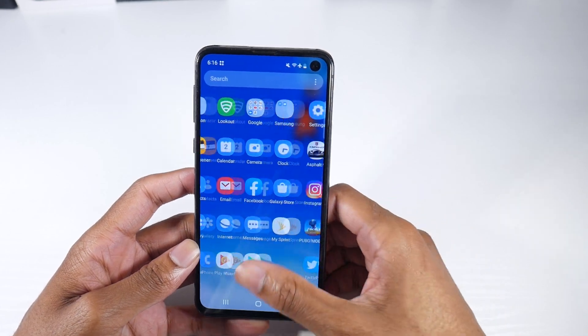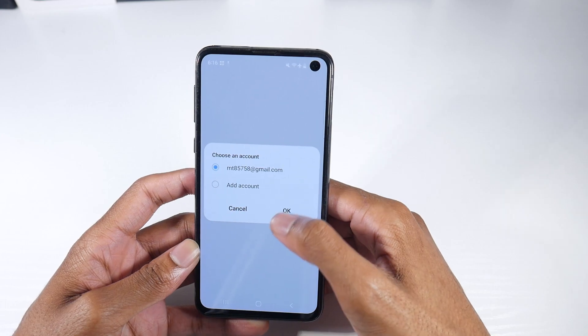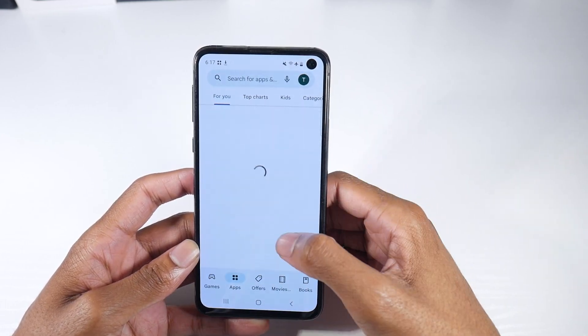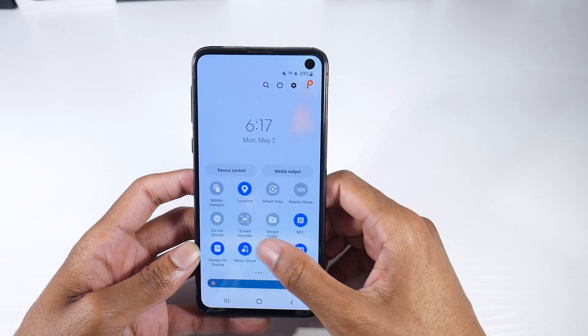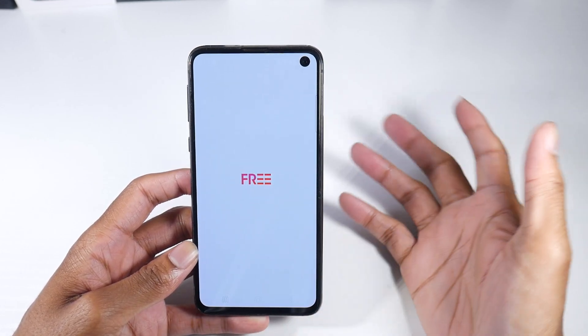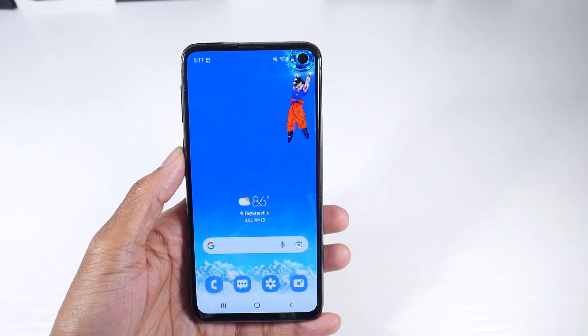Performance-wise, I feel like the phone is a little bit smoother with the animations to me. It just feels just a tad bit smoother and a little bit faster. I think it's mostly that the animations are just a little bit less choppy, but the phone was already pretty smooth by itself since it got the Android 12 update.